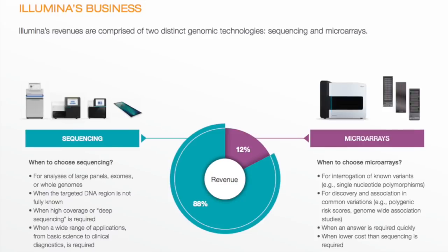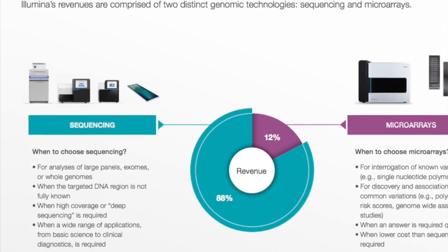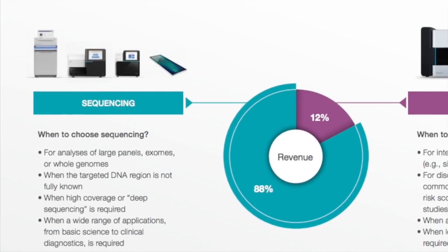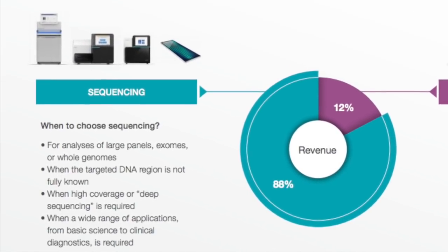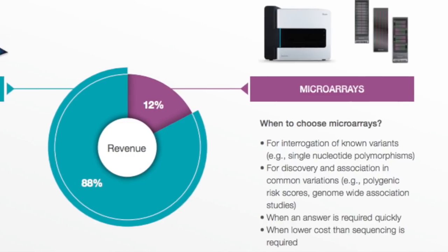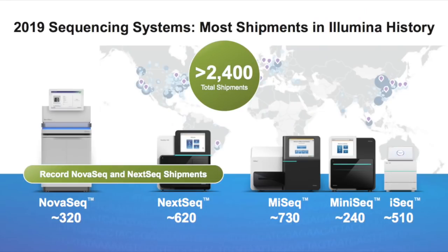The sequencing units are used to sequence full genomes where the targeted DNA region is not known — so where we want to analyse a full human genome for research or clinical reasons. These units account for 88% of Illumina's revenue. The other 12% comes from microarrays, which are used to analyse specific areas of the genome for targeted reasons such as known genetic mutations or direct-to-consumer products such as Ancestry test kits. In 2019, Illumina shipped 2,400 of these units worldwide, the most shipments in Illumina's history.